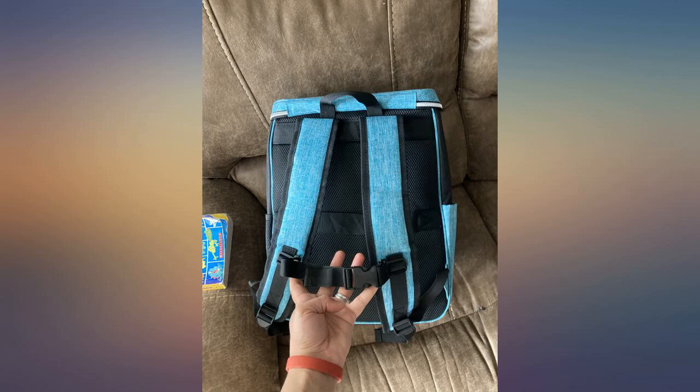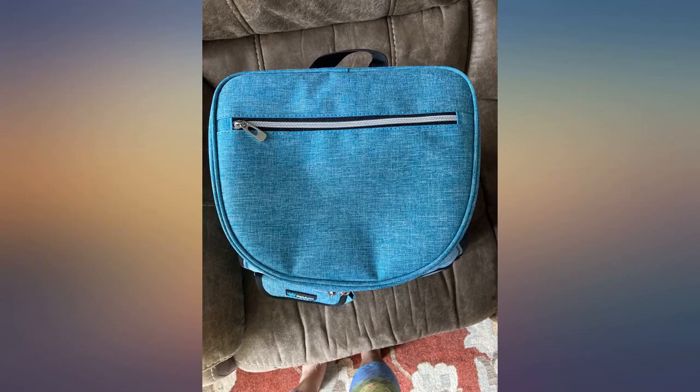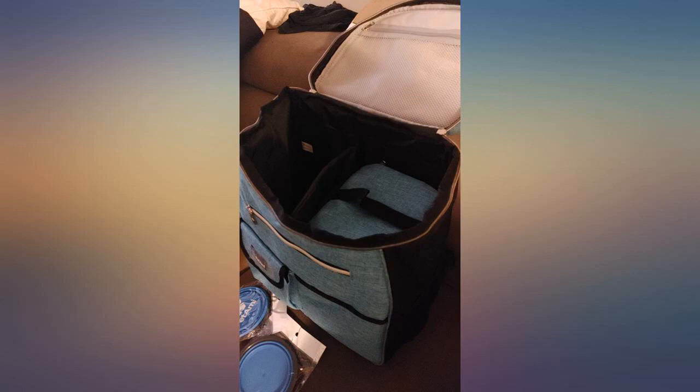This is the second one I have bought. I got one for my mom for Christmas for her two dogs for when they are traveling, and she loved it. So when buying stuff for our own puppy we bought this one and then added the decals to it. Loving it.